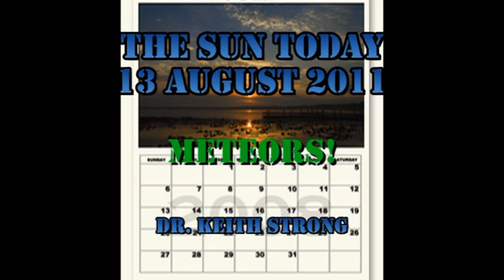Today is a very special day. 5,125 years ago, a very famous calendar was started. So today's trivia question is: what was that calendar? The answer will be given at the end.